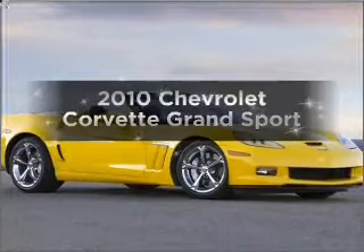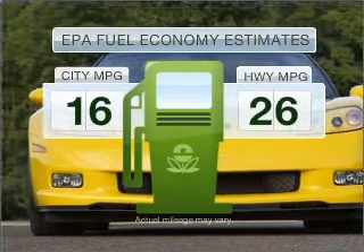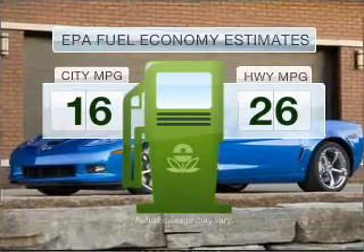The 2010 Chevrolet Corvette. This is the set of wheels you've been looking for. Run all over town and back home again without worrying about filling up when driving this fuel efficient ride.